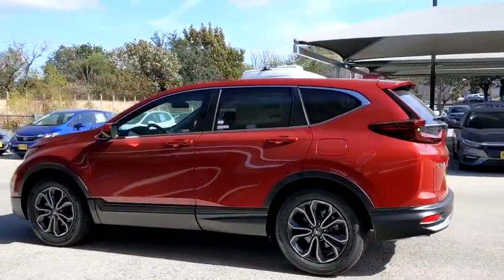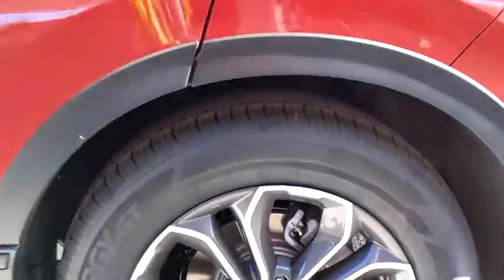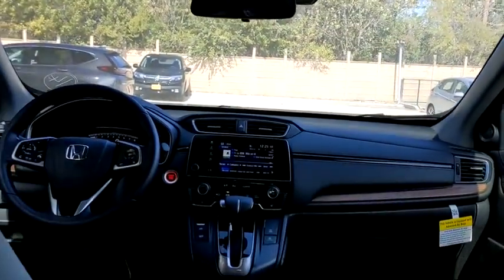Here are some of this vehicle's great options: backup camera, stability control, keyless entry, remote engine start, traction control, anti-lock braking system, and steering wheel audio controls.